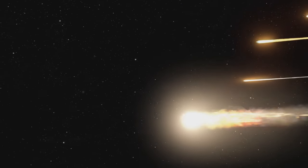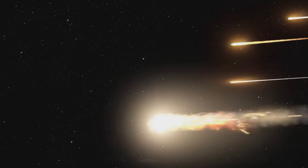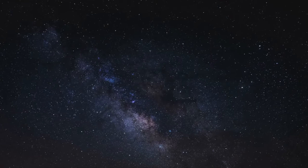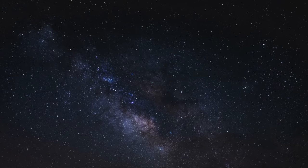Comets, like our Devil Comet, are celestial bodies of intrigue, composed of a fascinating mix of dust, frozen gases, ice and rocks. These components are remnants from the birth of our solar system, making comets akin to time capsules holding secrets of our cosmic past.